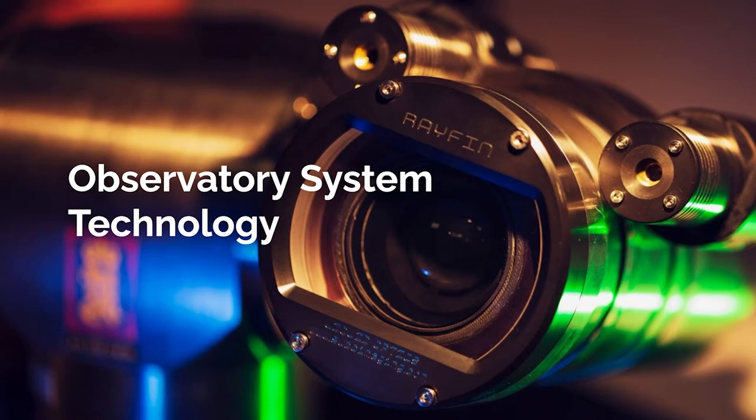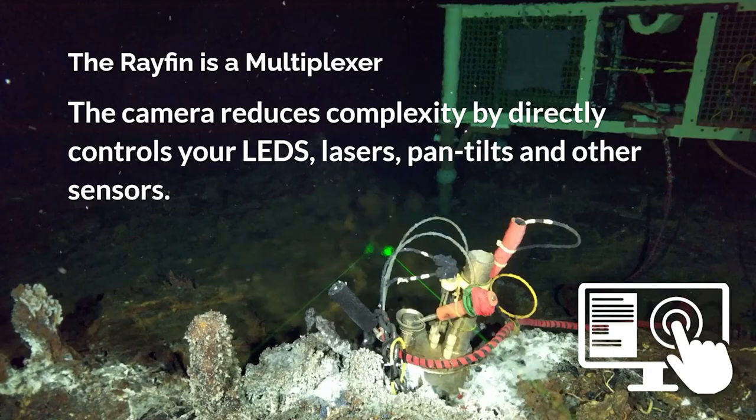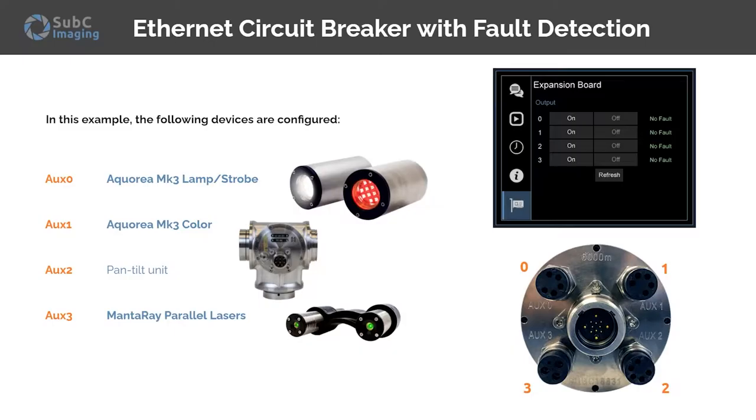The subsea camera observatory system is driven by Rayfin technology. The Rayfin camera is a full titanium build, so you don't have to worry about corrosion. The durable and scratch-resistant sapphire lens paired with water-corrected liquid optics means you will always capture the best data for your research. In a cable observatory, you can collect time-lapse 4K or HD video clips and high-resolution digital stills using the scripting function in an open-source API. Many of our observatory systems deployed by clients have been running autonomously for many years. In a cable observatory environment, the Rayfin is also a multiplexer — the camera directly controls your LEDs, lasers, pan tilts, and other sensors via plug-and-play auxiliary ports, simplifying your system and reducing potential failure points.